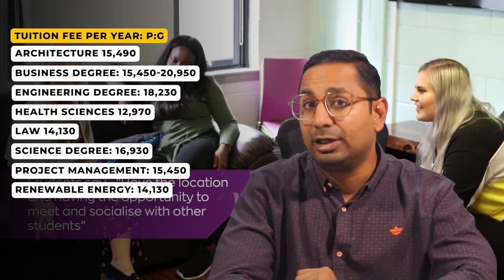At postgraduate level, Master of Architecture is £15,490. Business master's ranges from £15,450 to £20,950 per annum depending on the program. Engineering is £18,230, Health Sciences programming is £12,970, Law is £14,130, Sciences is £16,930, Project Management is £15,450, Renewable Energy is £14,130, Environmental Sciences is £16,930, Data Sciences is £17,300, MBA is £20,950, Nursing is £14,080, Physiotherapy is £18,460, and Public Health is £12,970 per annum.